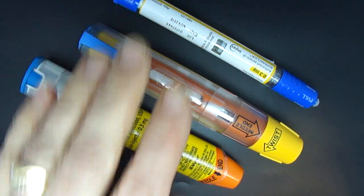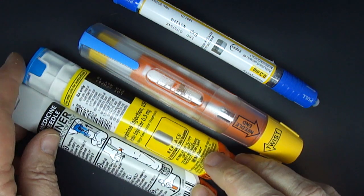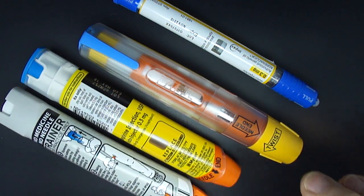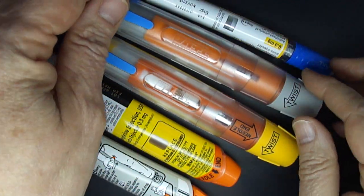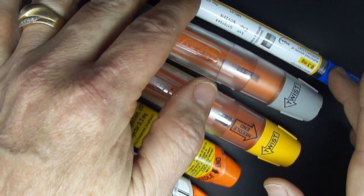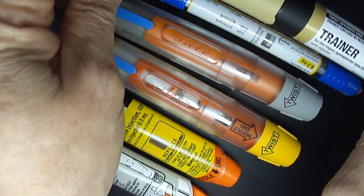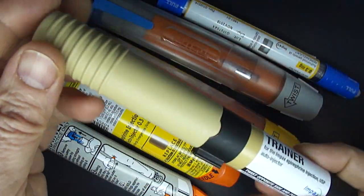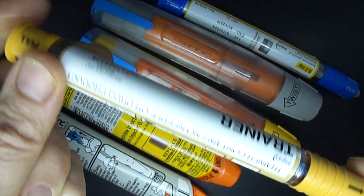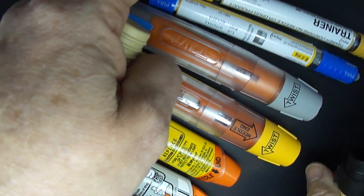One other notable difference between these devices is that the Myelin generic and the Teva generic for EpiPen both come with a trainer. But the Amnial Lineage generic for Adrenoclic does not come with a trainer in the pack you get from the pharmacy, although you can request a trainer from the company and they will send it to you free — and it comes in a nice little case of its own. I really encourage you to do that because it's very important to have a trainer and to get comfortable using your device.